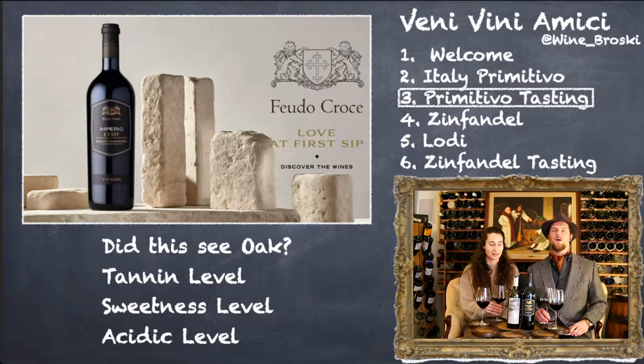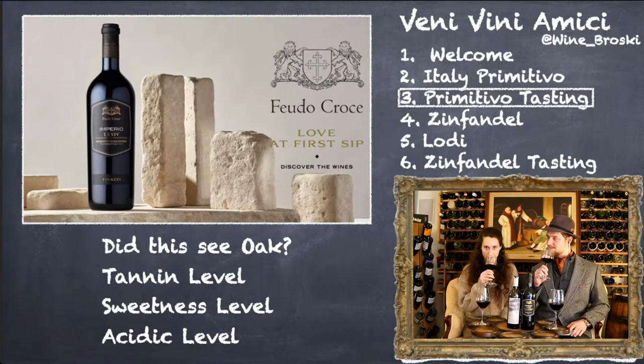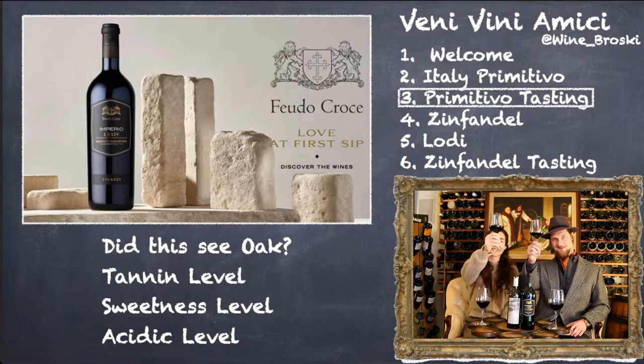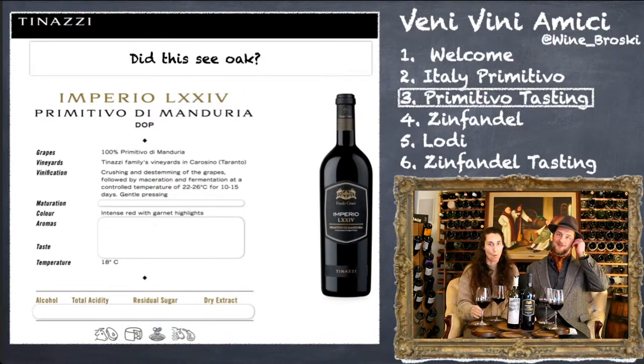Now we're going to jump into our first wine. If you don't have the specific wine, what we're going to be looking for in this battle of the Zins is: did these bottles see oak? How well are the tannins integrated, and what are the sweetness and acid levels of this wine? A lot of times people will use a little bit of oak in order to make it more round and provide a little bit more full body. So everybody cheers! Our first question: did this see oak?